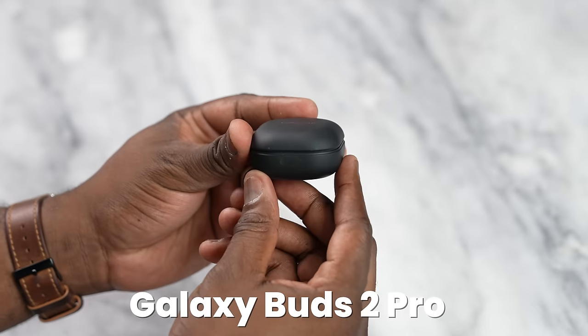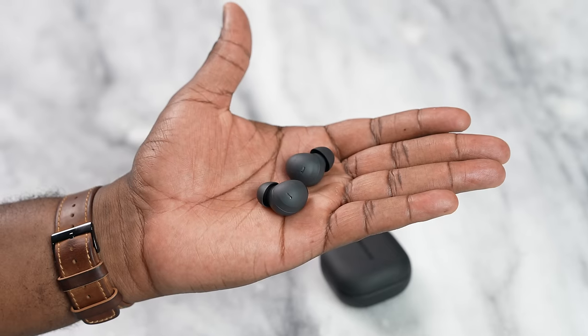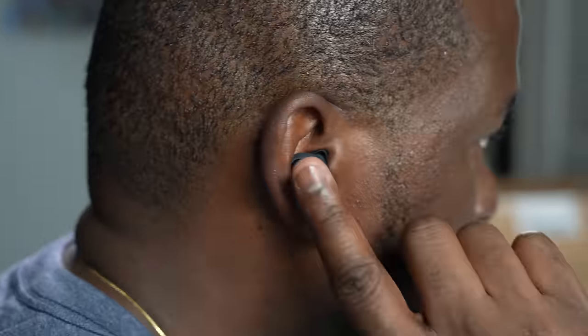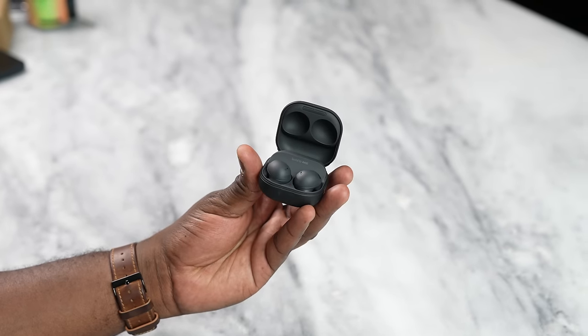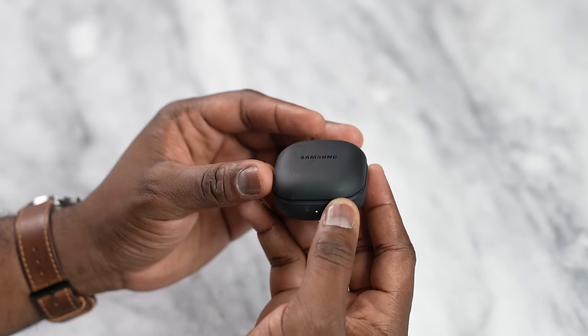Not to be left out are my daily drivers, the Galaxy Buds 2 Pro. They come in at roughly $222, but you can find them under $200. They have great active noise cancellation — probably the second best on the market — a really solid microphone, great audio, and strong 360 audio, or their own spatial audio. They also have a game mode with low latency, a nice solid app, and are probably one of the best you'll find in the Android ecosystem with a very rich sound.